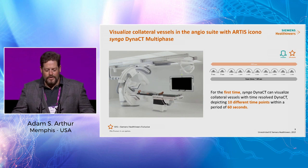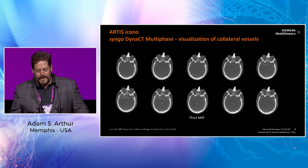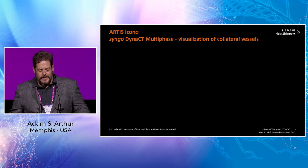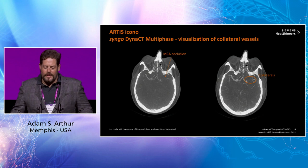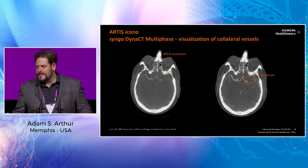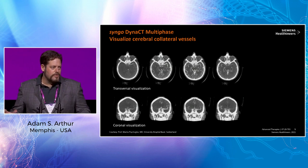This is an example of the thick MIPs you can get when looking at collateral vessels. You can see the occlusion of the M1, and then on a later phase you can see the collaterals begin to fill in, giving you a better understanding of how the brain is being fed and whether there is penumbra that can be salvaged. This information is incredibly important as we make decisions to be more aggressive and try to save brain.